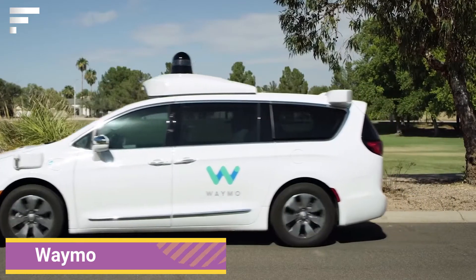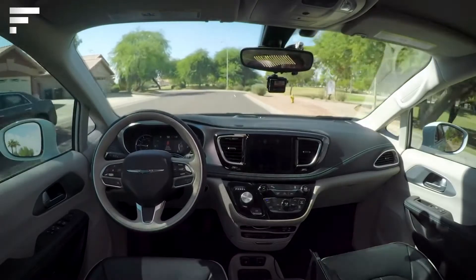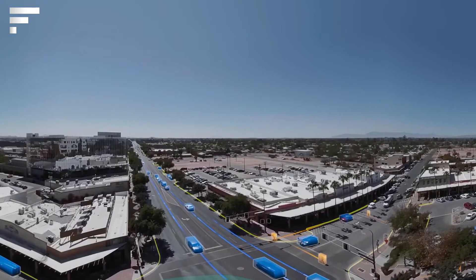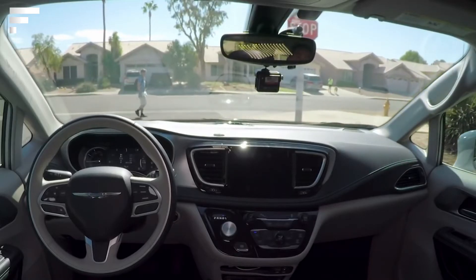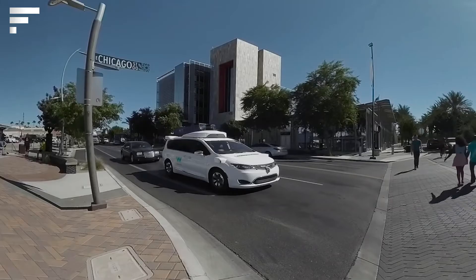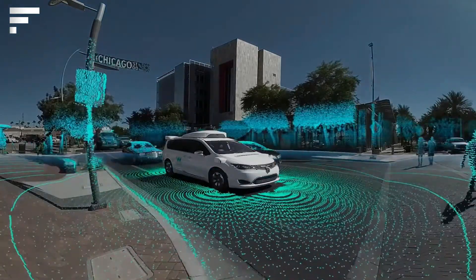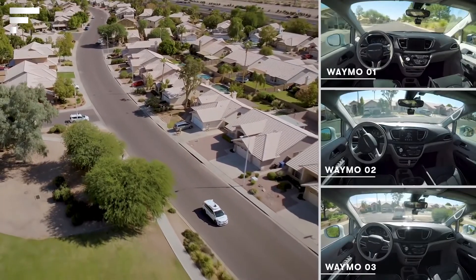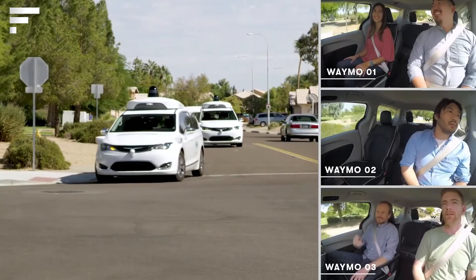Waymo — part of Alphabet holding — specializes in the development of autonomous driving technologies. Waymo's systems use information collected by the Google Street View service, a video camera, a LiDAR sensor mounted on the roof, a radar at the front of the car, and a sensor connected to one of the rear wheels to help determine the car's position on the map. The system also includes devices for detecting flashing lights on emergency vehicles.